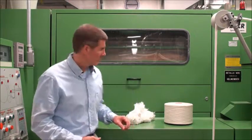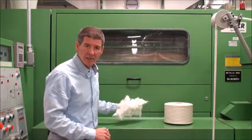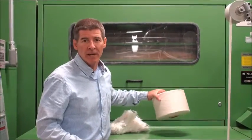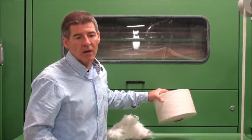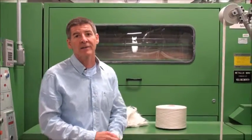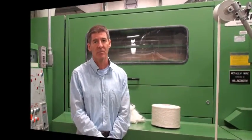In the lab, we actually begin with fiber that would be less than 2½ inches in length, and the finished product would be a package of yarn. Our spinning capabilities include ring, compact, open-end, and air jet spinning.